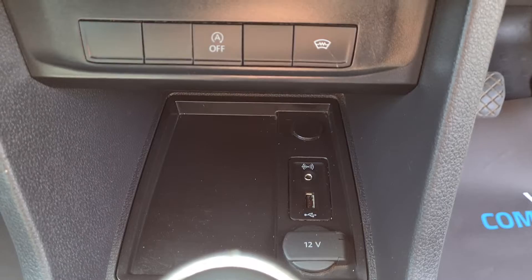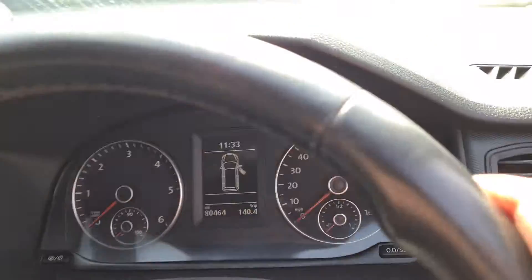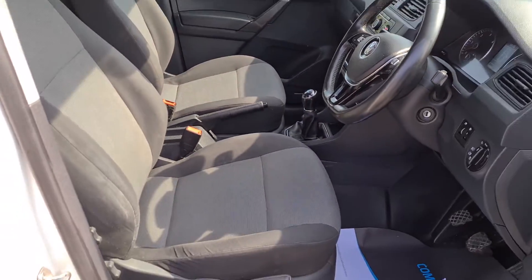It has auto start and stop, and it's a 5-speed manual. It's got 2 seats in really nice clean condition — no rips, no tears, no stains.